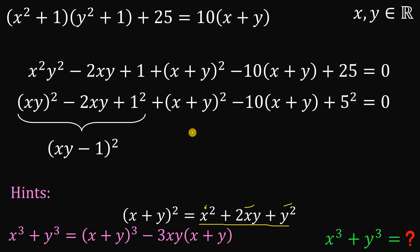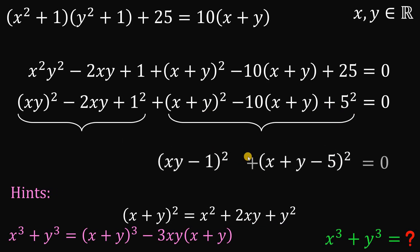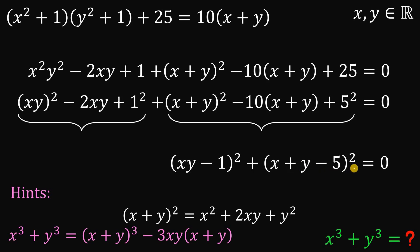Also, the last three terms factor nicely using the perfect square trinomial as x plus y minus 5 squared. Our equation now becomes: xy minus 1 quantity squared plus x plus y minus 5 quantity squared equals 0.